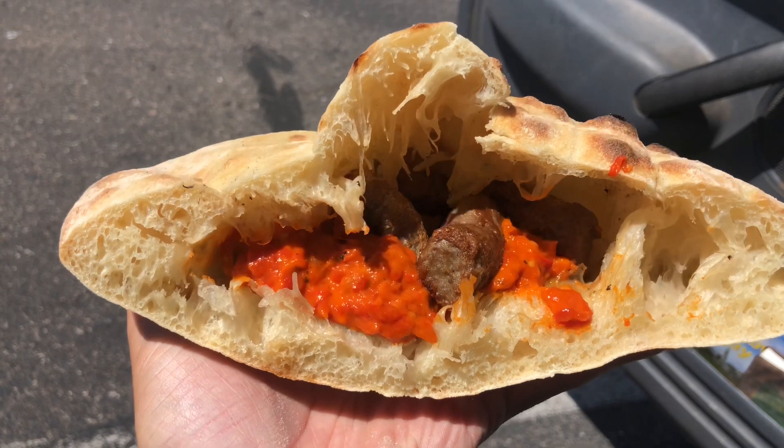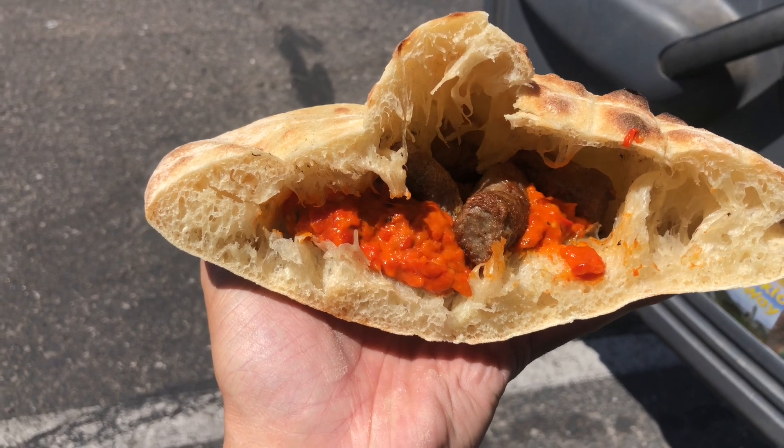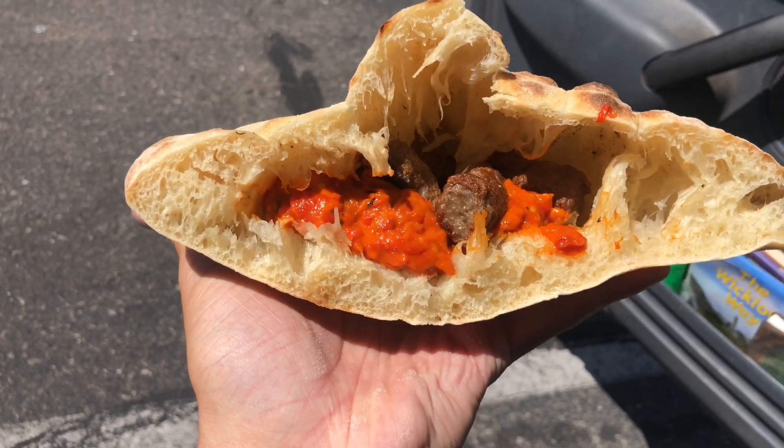The burek is kind of like a phyllo pastry stuffed with beef. You can also get it with cheese or various ingredients — delicious. The cevapi is kind of like these little sausage things, meat inside of a pita, and it comes with several toppings including a traditional vegetable paste. The burek was awesome though. If I was to choose one of the two, I would definitely go with the burek. I also got a loaf of dark rye bread from there.